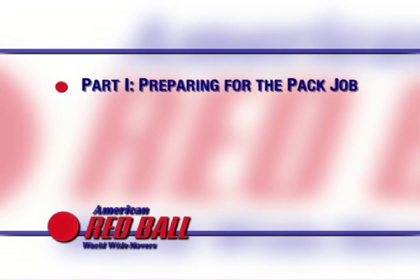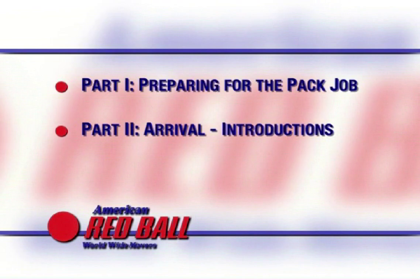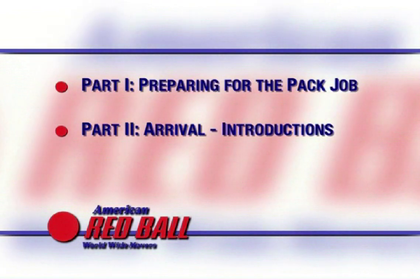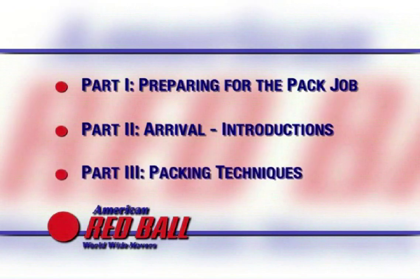There are three parts to this training video. In Part 1, we'll talk about preparing for the pack job. Part 2 will be about packing day — arrival, introduction, and supervising the job. And in Part 3, we'll discuss packing techniques. Let's get started.